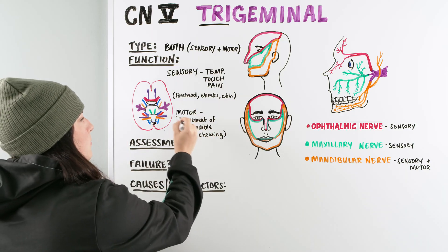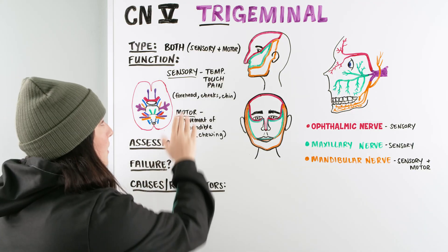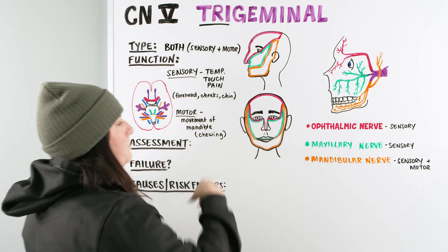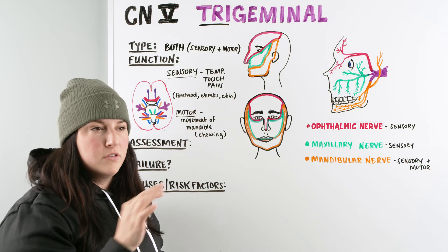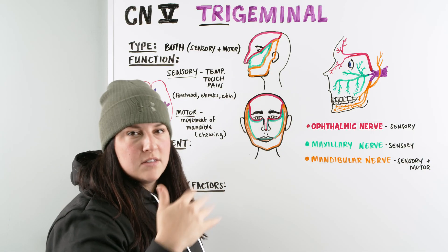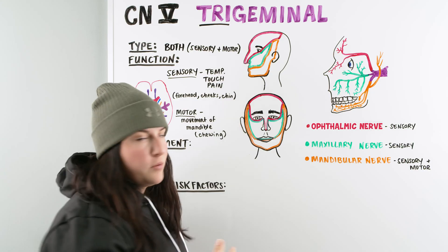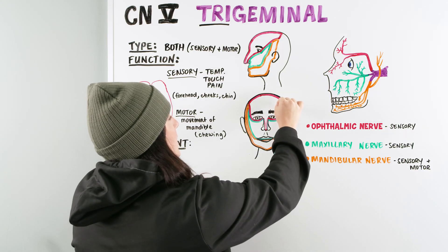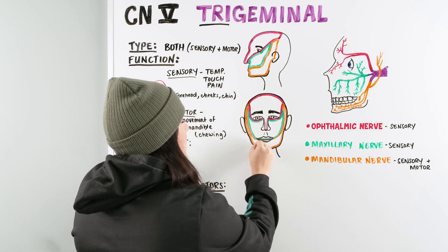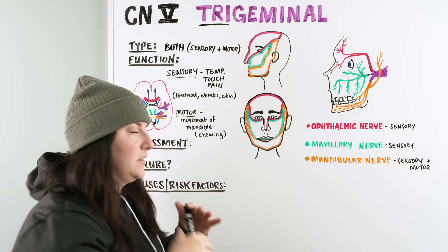Now that we understand there is a motor and a sensory within the trigeminal, we can go into assessment. To assess sensory, we take a cotton ball — you can do dull or sharp sensation. Tell the patient to close their eyes and say, 'Just tell me where you feel it: is it your forehead, your cheeks, or the sides of your jaw and chin area? And tell me if it's soft or sharp.' You take the cotton ball, touch an area, and they respond — for example, 'My left forehead, and it's soft.' That's how we assess sensory using dull or sharp stimulus.